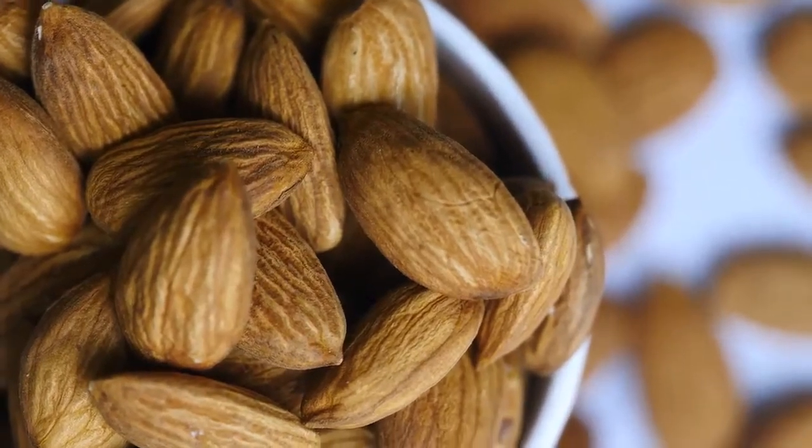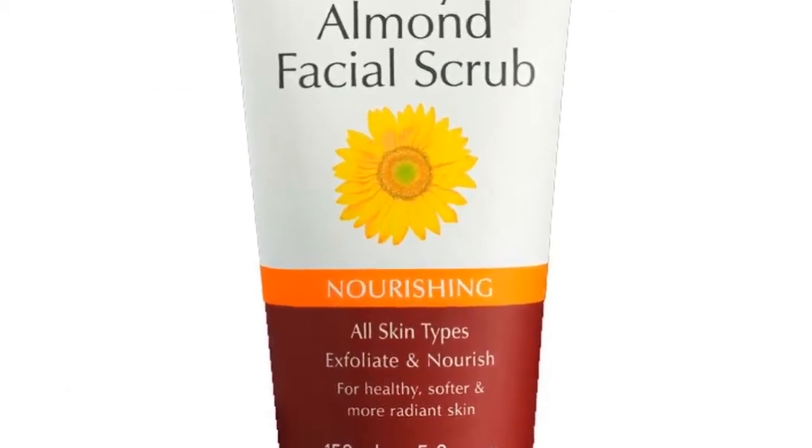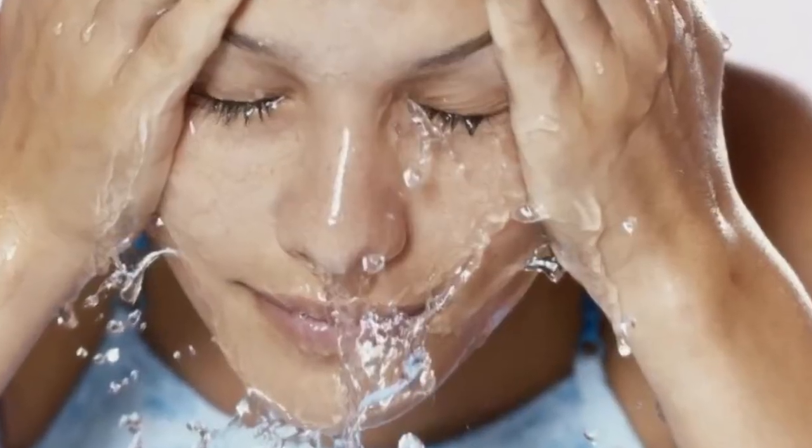7. Almonds. Ground almonds not only help exfoliate your skin, but they also help remove excess oils and impurities. To use an almond face scrub, you can also make an almond facial mask by grinding the almonds into a paste before adding the honey. Leave the mask on for 10 to 15 minutes. Rinse with lukewarm water and dry.